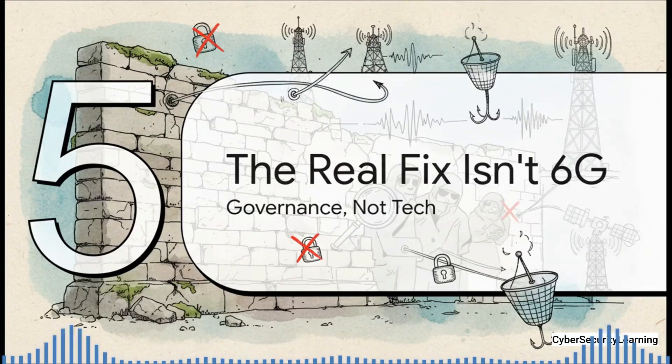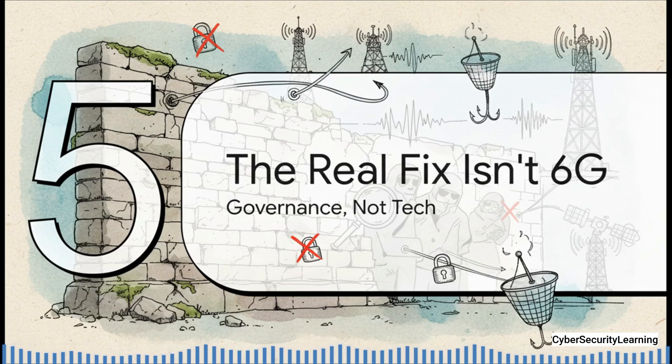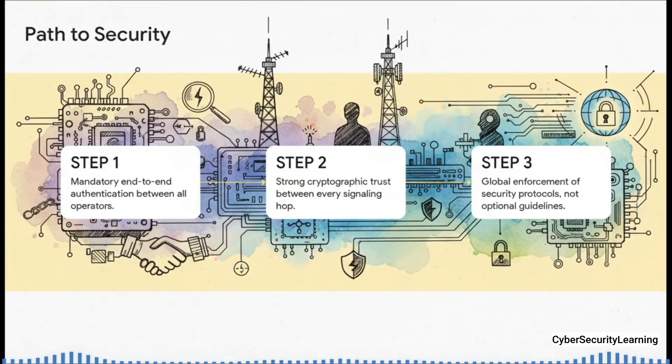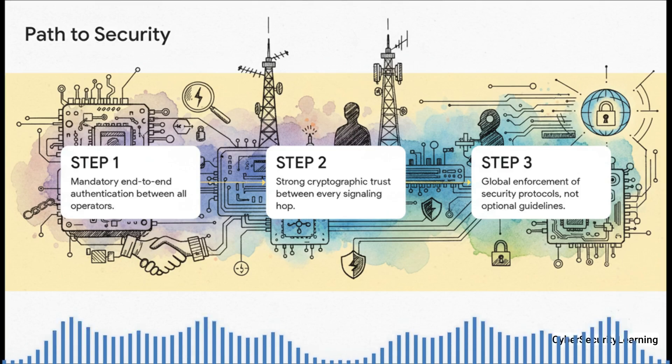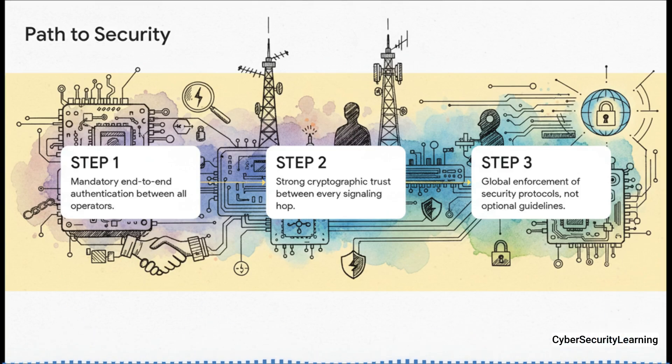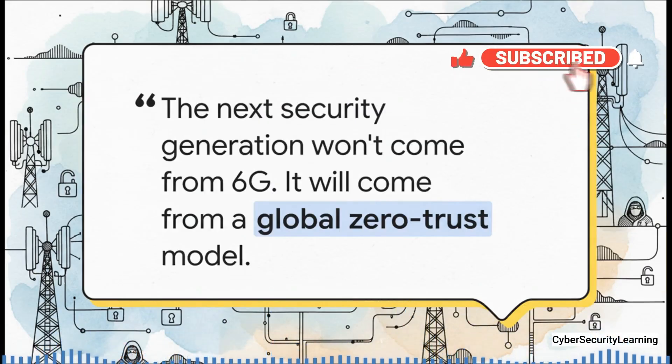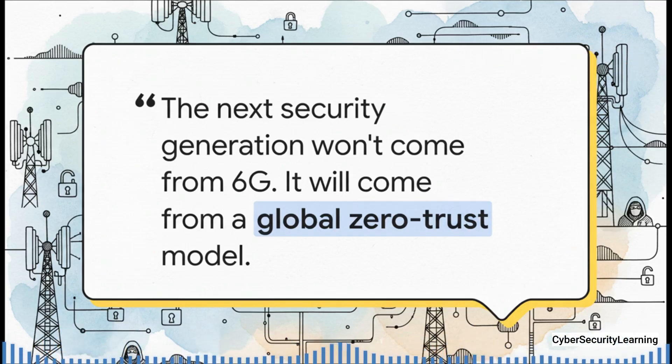So what's the solution? If 5G didn't fix it, is 6G finally going to be the answer? No, absolutely not. The next big breakthrough we need isn't about technology — the problem isn't the tech anymore. The problem is about policy and global willpower. A real fix requires a complete change in philosophy: making end-to-end authentication and strong encryption mandatory, not optional, for every single company that wants to connect to the global network. There have to be real consequences if you don't comply. We need to stop using polite, optional guidelines and start using globally enforced binding rules. Basically, we have to stop relying on blind institutional trust and start demanding cold, hard cryptographic proof.